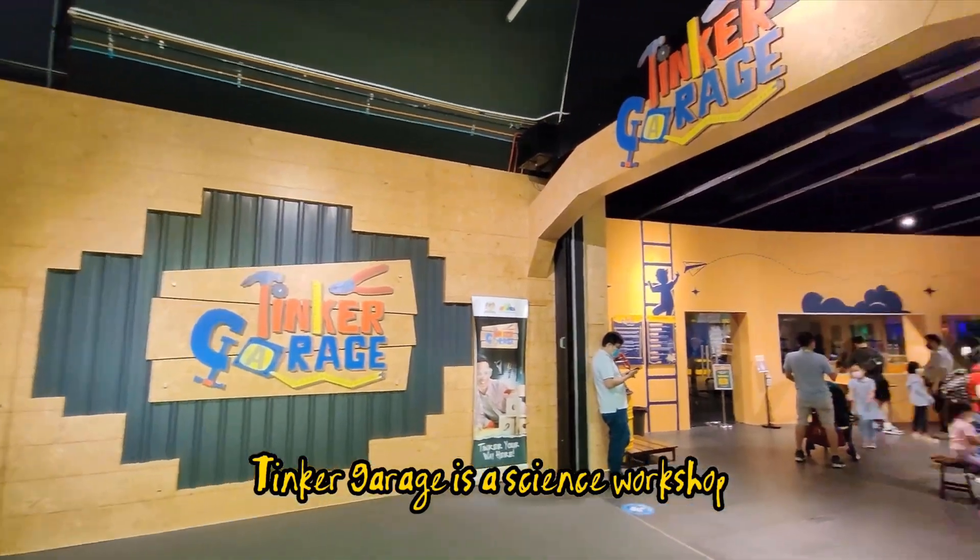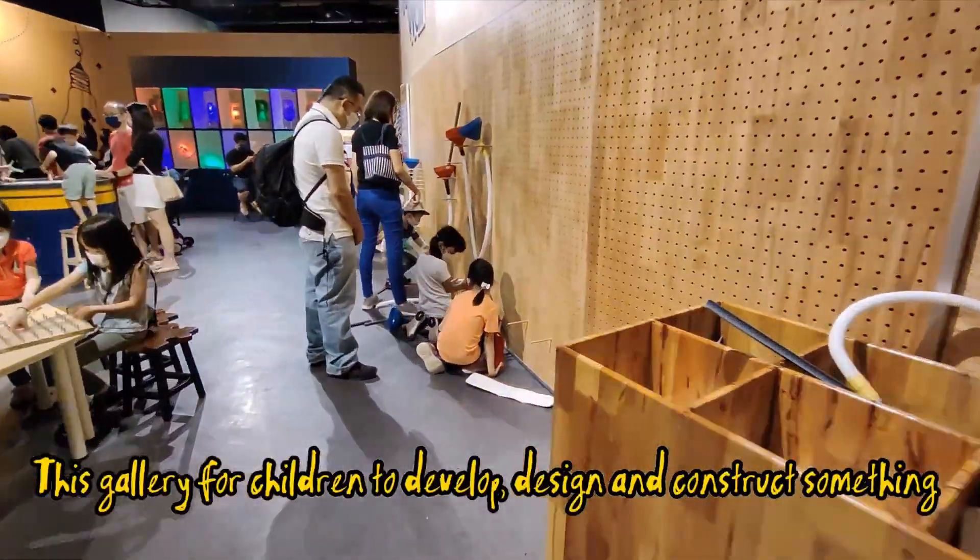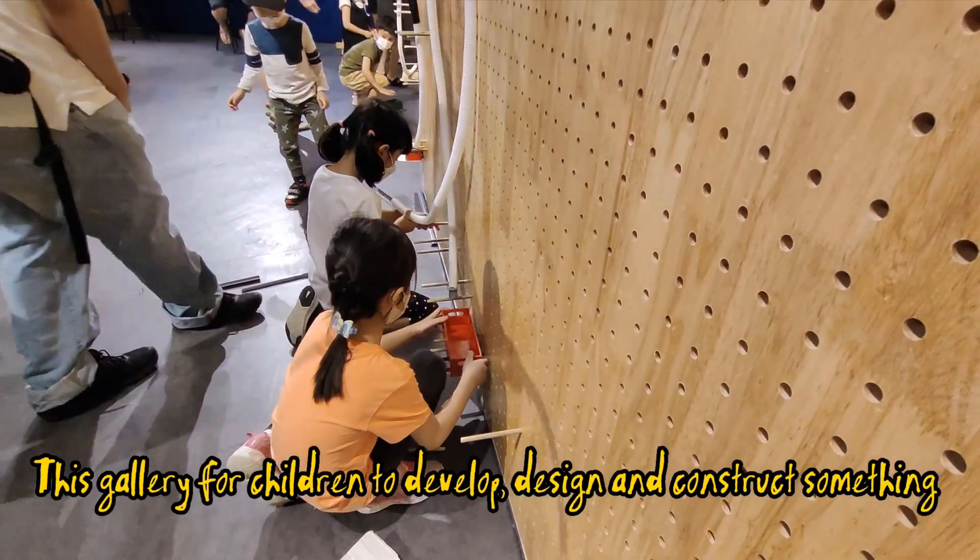Tinker Garage is a science workshop. This gallery is for children to develop, design, and construct something.